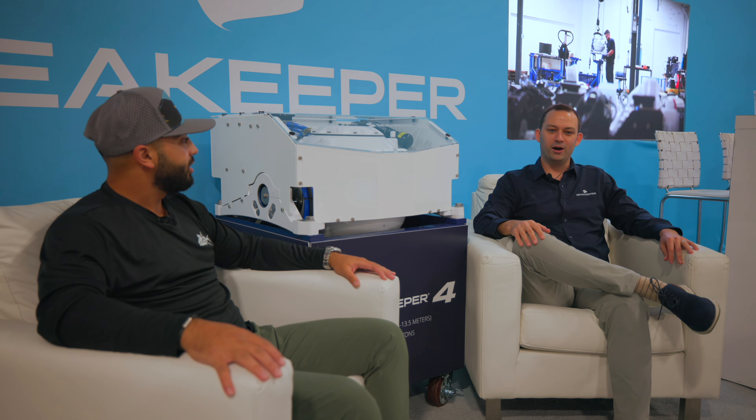Tell me a little bit about Sea Keeper — how you guys started, what the history of the company is, where you came from, and where you are today. You guys are worldwide, right?